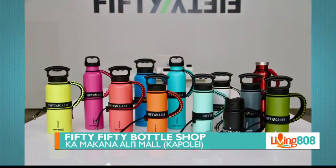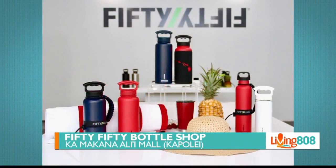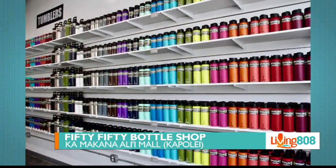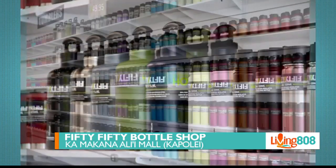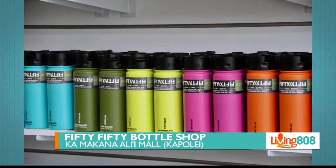It's Hawaii's one-stop shop for double-wall vacuum insulated bottles. They've also got growlers, tumblers, coffee and tea, and accessories. Their huge selection of bottles and accessories come at great prices. They're also conveniently located at the Kamakana Ali'i Mall, and their staff is ready to help you with all of your hydration needs.